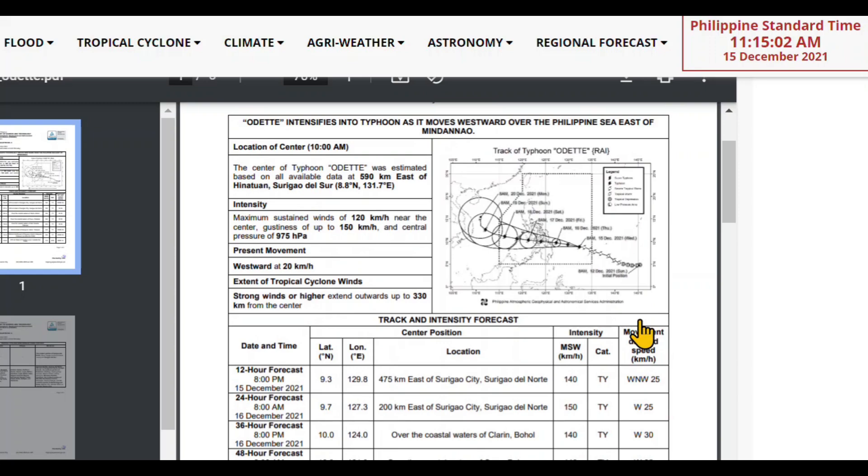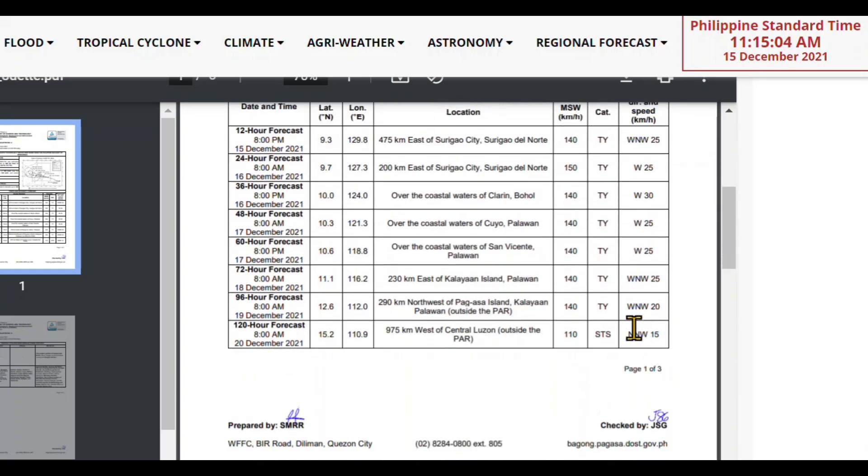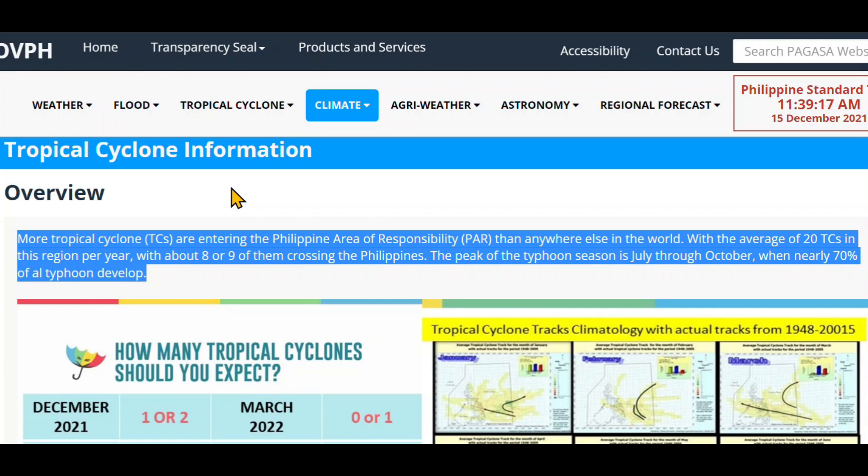There's additional information about winds if you want to read through that. More tropical cyclones — TCs — are entering the Philippine Area of Responsibility, PAR, than anywhere else in the world, with an average of 20 TCs in this region per year, with about 8 or 9 of them crossing the Philippines. The peak of the typhoon season is July through October, when nearly 70% of the typhoons develop.